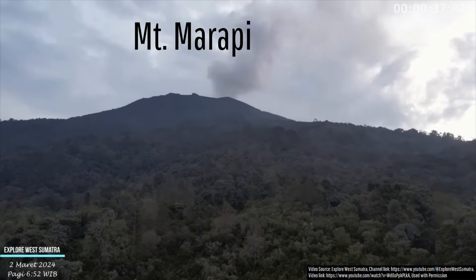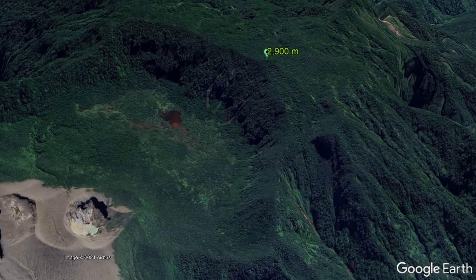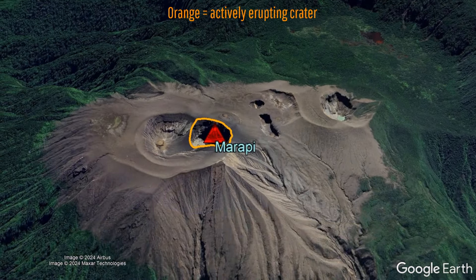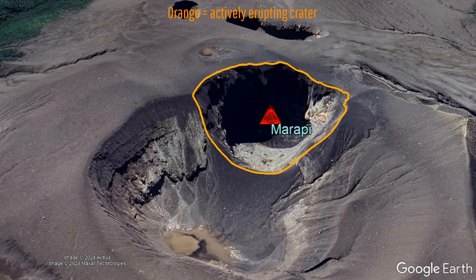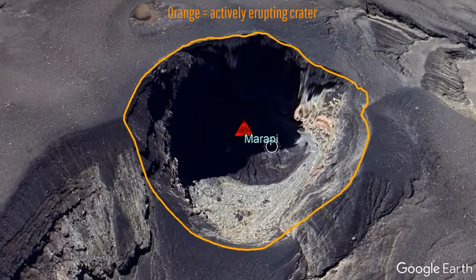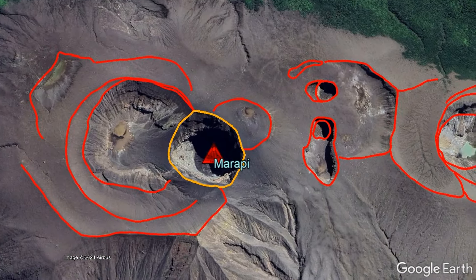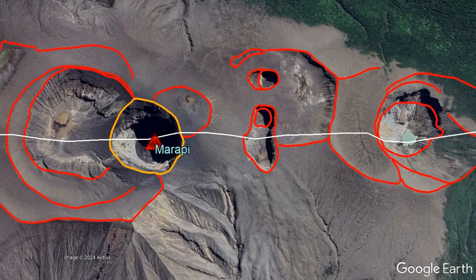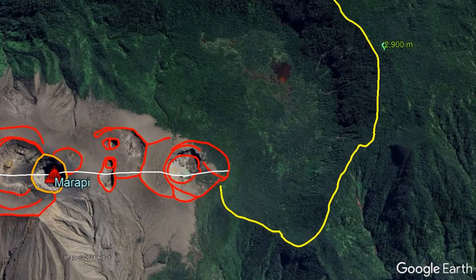While Marapi summit technically rises to an elevation of 2,900 meters, its actively erupting vent and the site around which all recent eruptions have occurred is located at an elevation of 2,650 meters above sea level. This vent is located within a series of complex craters that extends along a 1,650-meter-long lineament, which itself exists just west of a Pleistocene age caldera.